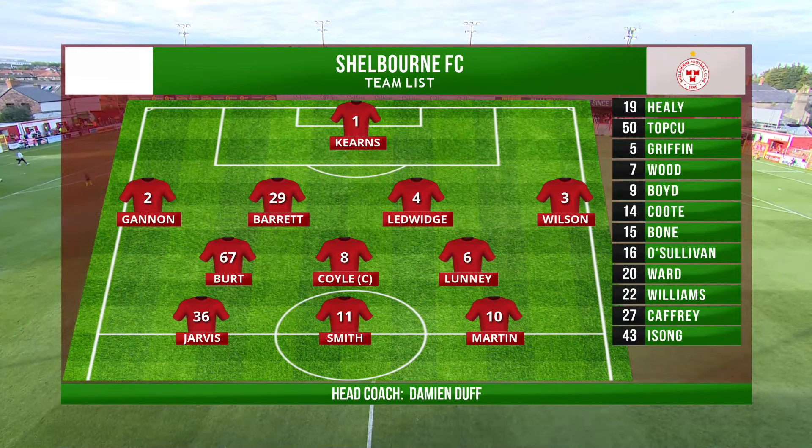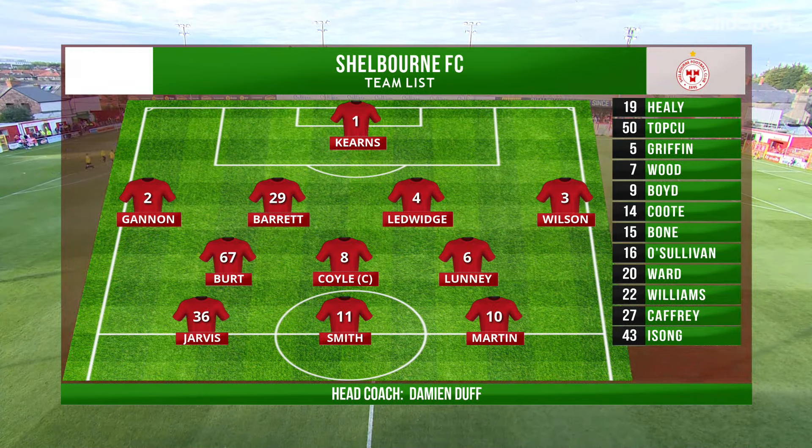Welcome to Tolka Park for today's UEFA Conference League first qualifying round fixture between Shelbourne and St. Joseph's of Gibraltar.